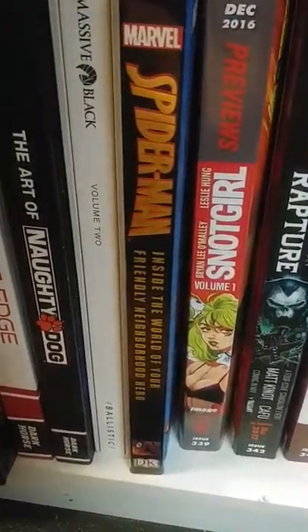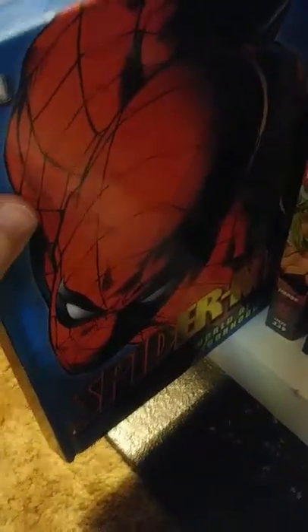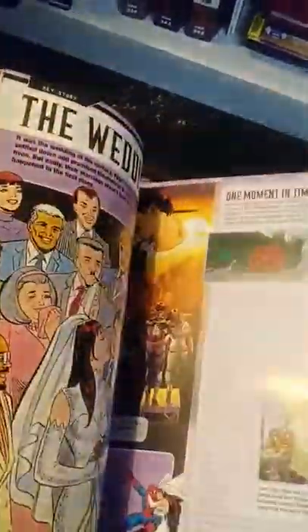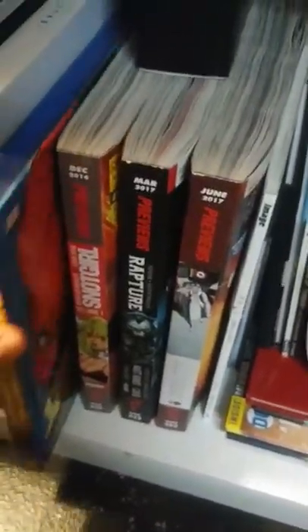Spider-Man Inside the World of Your Friendly Neighborhood Hero — it's an encyclopedia pretty much just about his whole career in comics: all the people he had relationships with, the equipment he uses, all his stories, all the characters, his villains, side characters, what he did in the 2000s, 90s, 80s, all the costumes he had — everything you need to know about Spider-Man. Because if you guys didn't know, he's actually my favorite Marvel character.